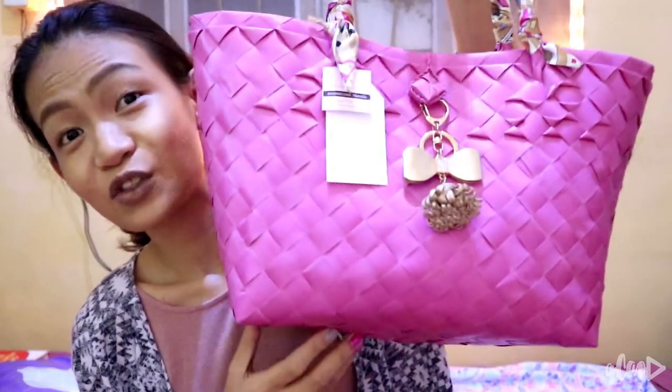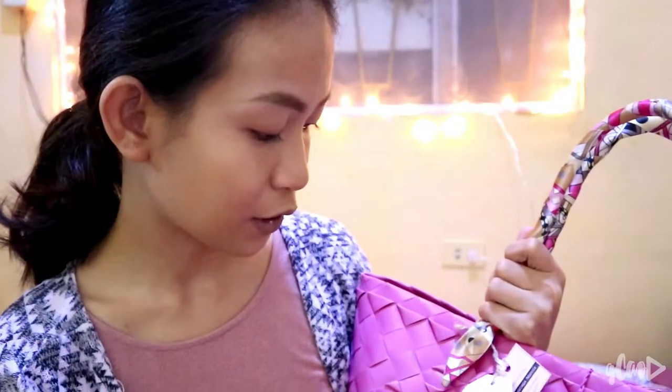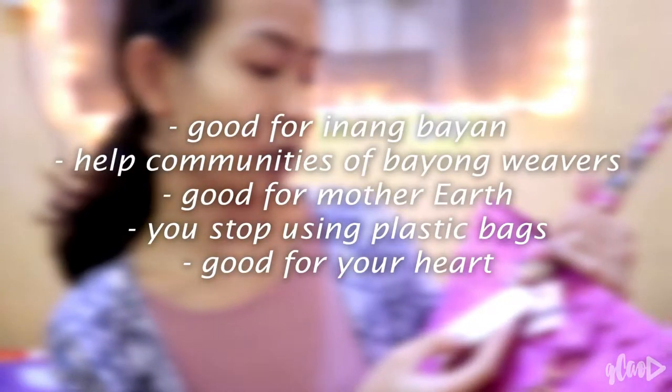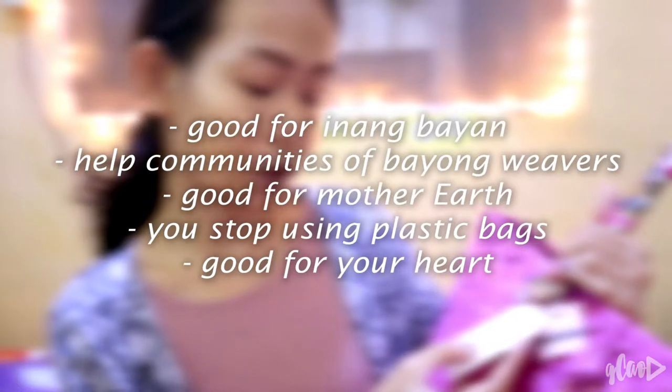This is actually from Bayong Saga — their Instagram shop is called Bayong Saga. If you can't afford Balenciaga, let's go to Bayong Saga! Please visit their FB page, Bayong Saga Manila. This bag is P700. What's great about Bayong Saga? It's good for inang bayan — you give sustainable income to communities of Bayong weavers. It's good for Mother Earth — you stop using disposable plastic bags that choke our waterways. And it's good for your heart, because you feel awesome carrying a part of our colorful culture with you everyday.